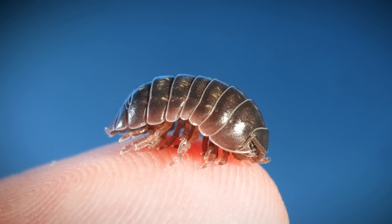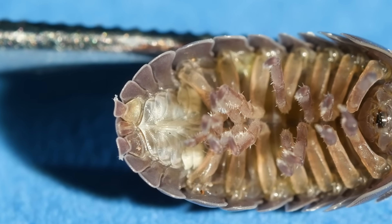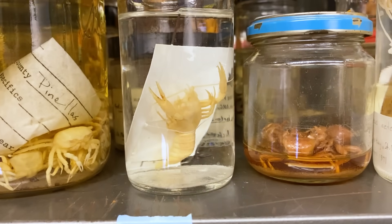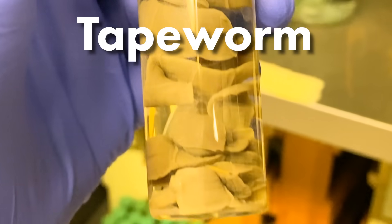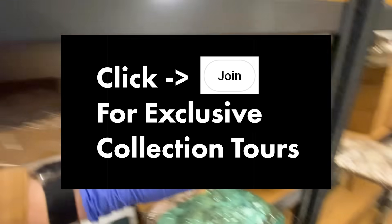Pill bugs do not breathe out of their mouths. Let's flip this bug over and look really closely at its underside. Do you see those white bumps under its legs? These white bumps are the pill bug's gills. Pill bugs, or roly-polies, breathe through gills on their bellies, just like crayfish. These crayfish are part of the Joseph Moore Museum at Earlham College — a new collection I'm visiting. To watch the entire behind-the-scenes tour, click the join button below to become a member.